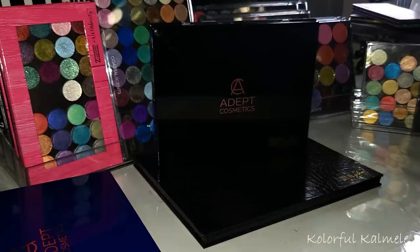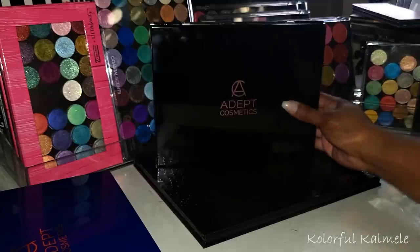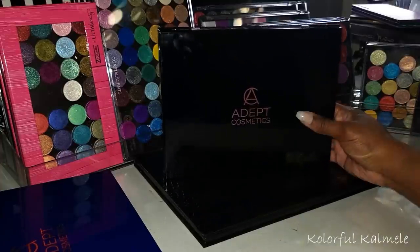I'm not going to swatch all these shadows because we would be here forever, but I will get tempted to swatch a couple of shadows from each brand just so you can get a feel for the quality. So let's go ahead and jump right in. You're probably going to hear the words beautiful, gorgeous, shimmery a lot in this video.